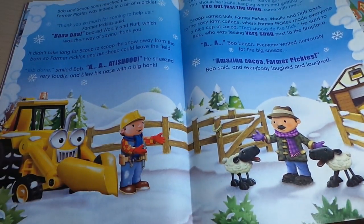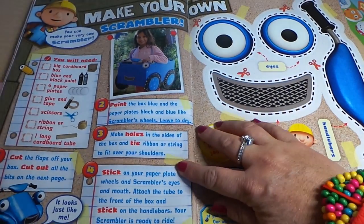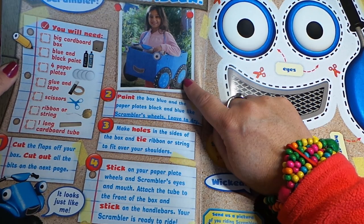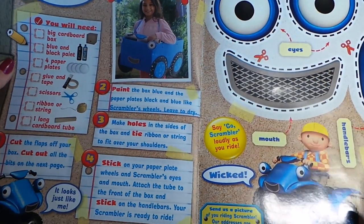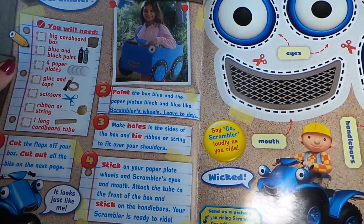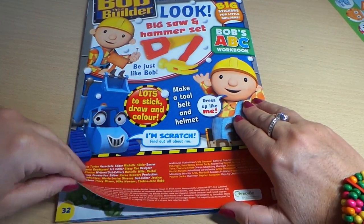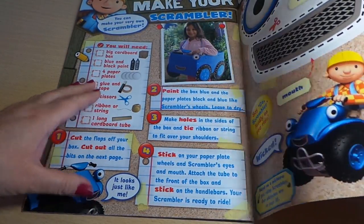It goes on to the next page as well — make your own Scrambler! Look at this young lady, she's made her own Scrambler out of a cardboard box. You'll need a big cardboard box, blue and black paint, four paper blades, glue and tape, scissors, ribbon, and a long cardboard tube. How fantastic! And we could use these stickers to stick to the box in order to make your very own Scrambler.